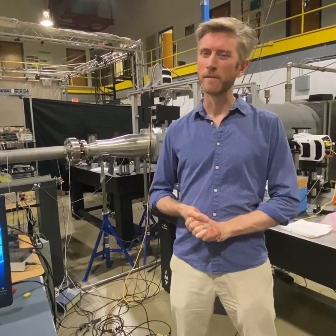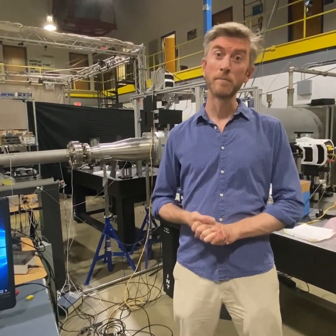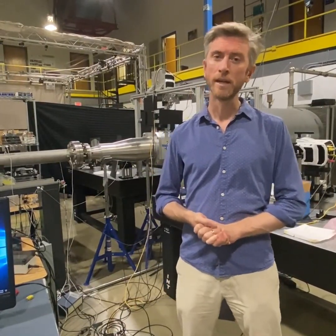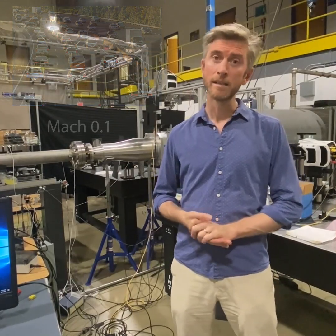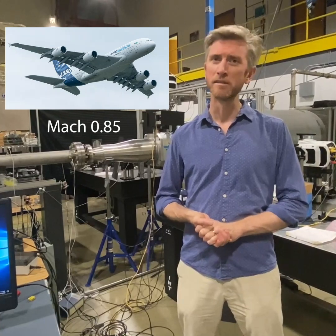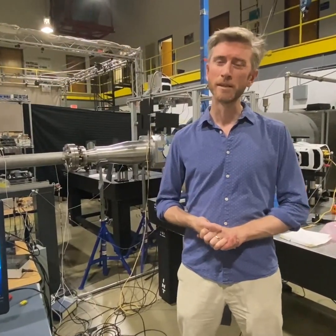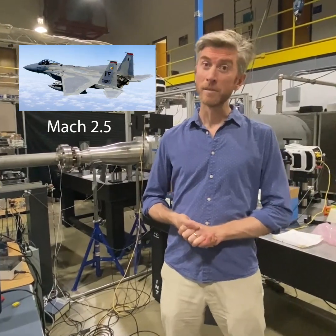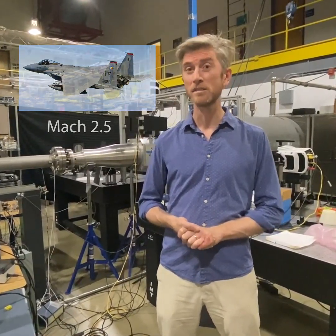Just how fast? Well, as a rule of thumb, hypersonic means anything faster than around Mach 5, which is five times the speed of sound. For comparison, if you're driving a car down the highway, you'll be doing around Mach 0.1. In an airliner crossing the ocean, you might be hitting around Mach 0.85. The fastest fighter jets in the Air Force can reach Mach 2.5, so a hypersonic vehicle will be travelling twice as fast as the fastest fighter jet, which is pretty fast.